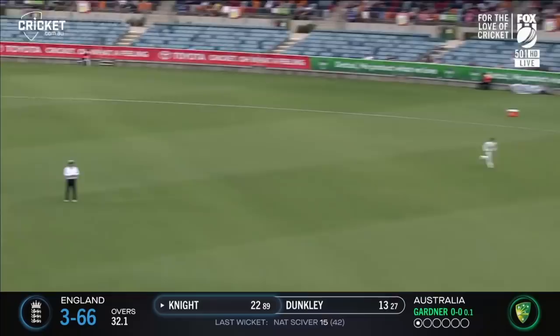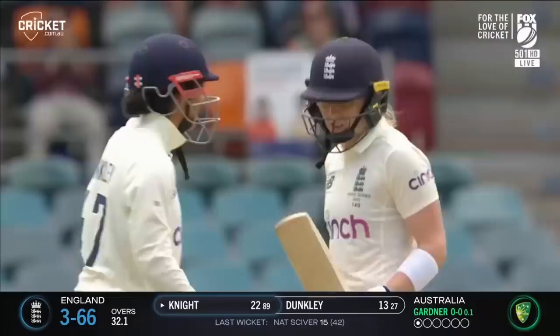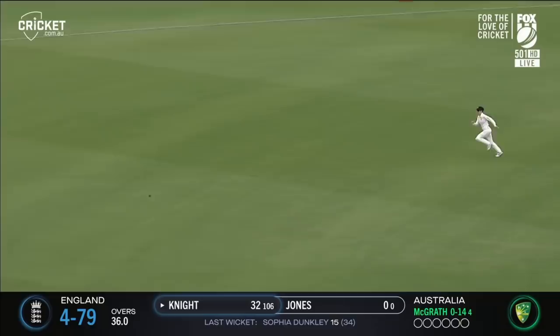The sweep comes out for Heather Knight and that races all the way over the boundary. A confident continuation there from Heather Knight.